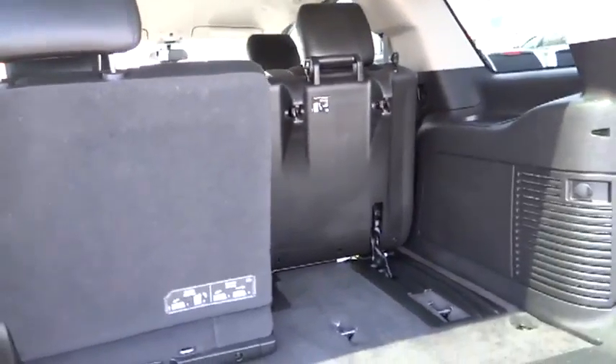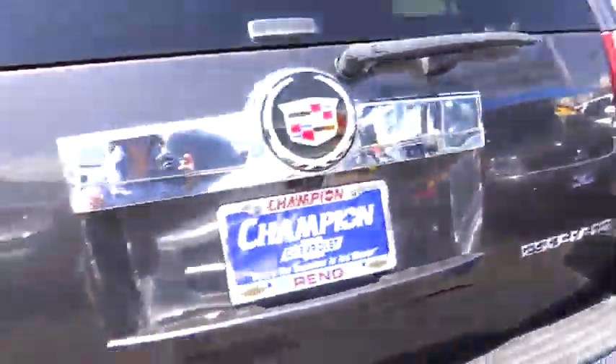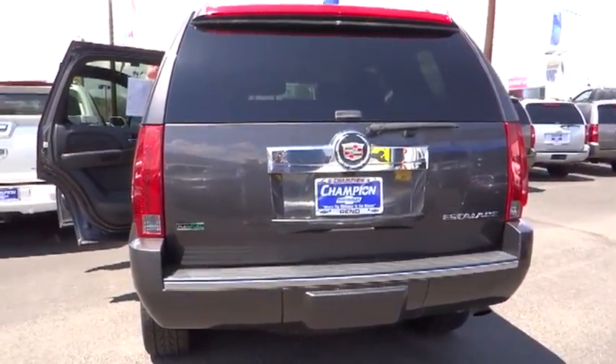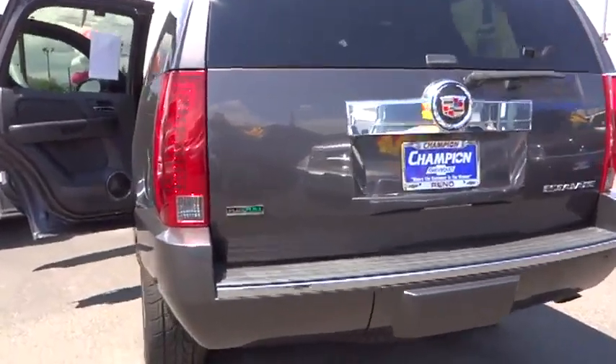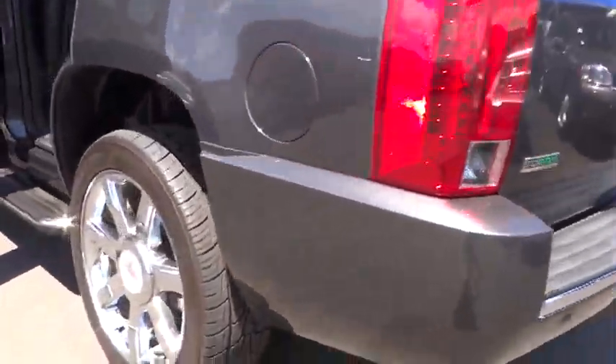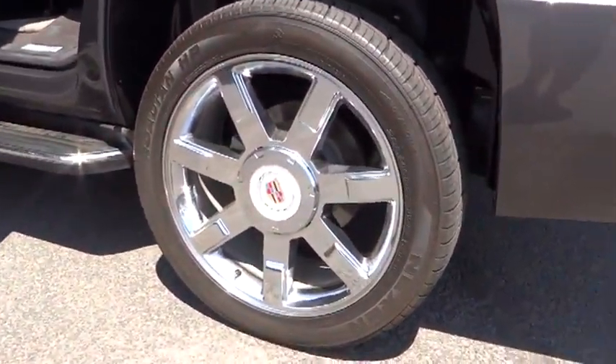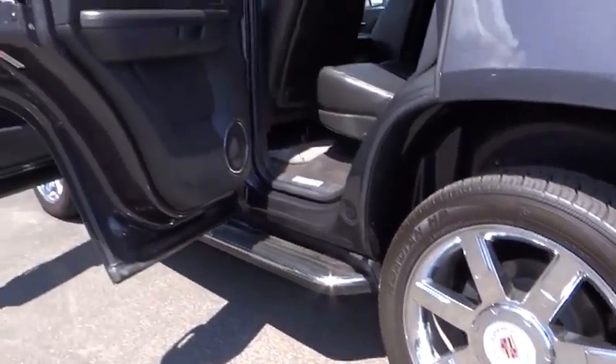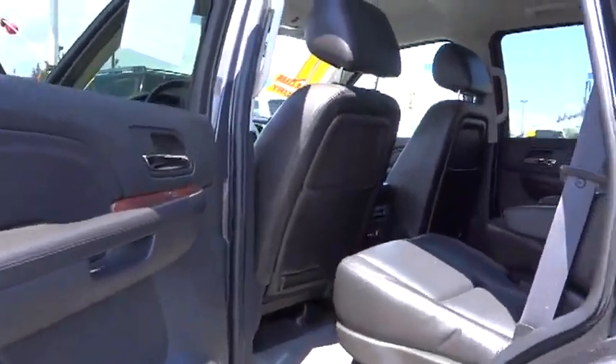Auto-dimming rearview mirror, keyless entry, auto headlight on-off, security system, backup camera, fog lamps, trip computer, trip odometer, OnStar one-year safe and sound service, MP3 capability, Sirius satellite radio, dual zone climate control, chrome wheels.